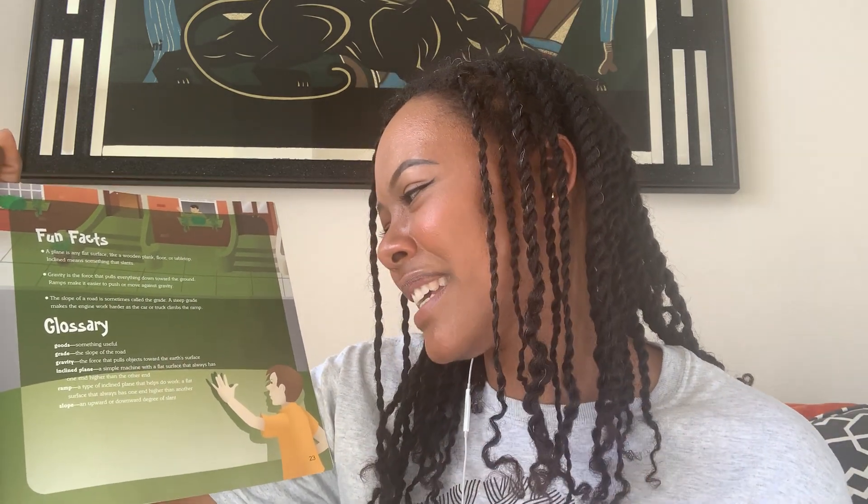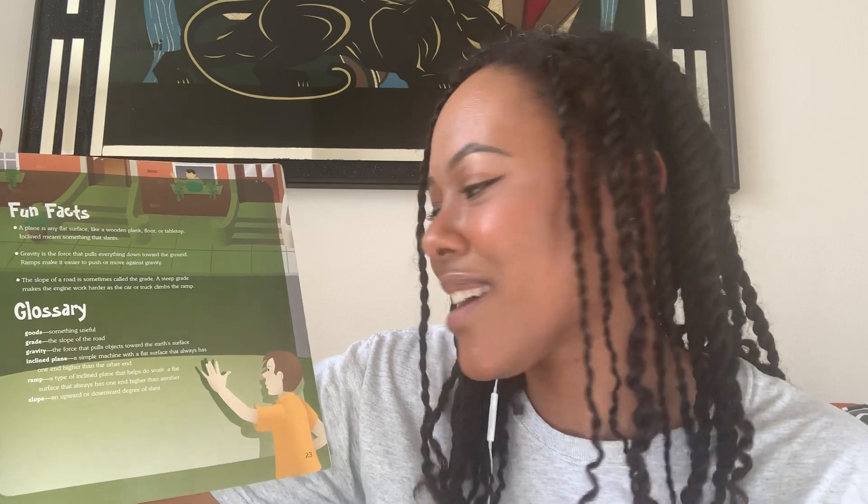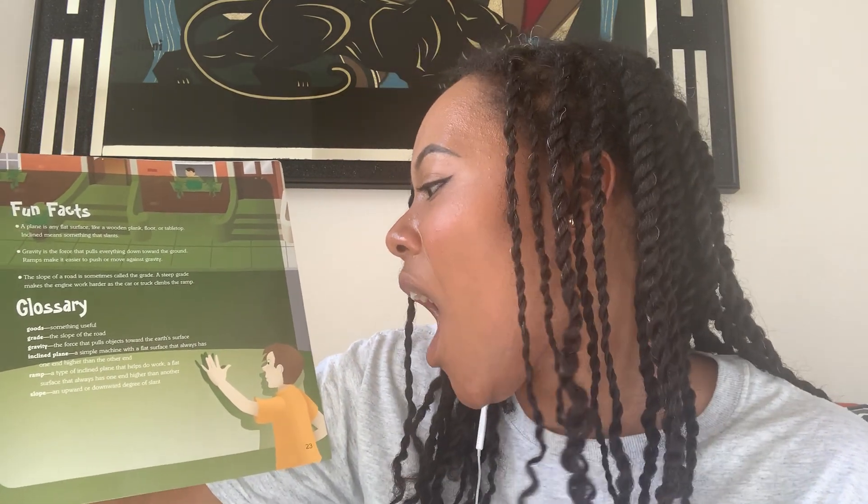Glossary. Goods: something useful. Grade: the slope of the road. Gravity: the force that pulls objects down toward the earth's surface. Inclined plane: a simple machine with a flat surface that always has one end higher than the other. Ramp: a type of inclined plane that helps do work — a flat surface that always has one end higher than the other. Slope: an upward or downward degree of a slant.